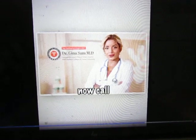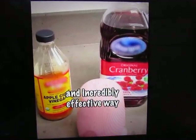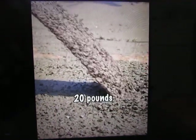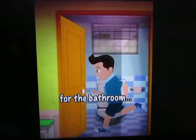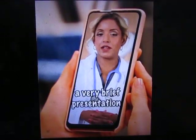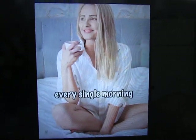That's why Dr. Sam developed what poop experts now call the 7 Second Poop Trick — a safe, fast, and incredibly effective way to shed up to 20 pounds of stuck poop without cramping, squeezing, or any urgent mad dashes for the bathroom. And she just recorded a very brief presentation explaining exactly how the 7 Second Morning Ritual can give you a safe, comfortable, and beyond satisfying poop every single morning from now on.